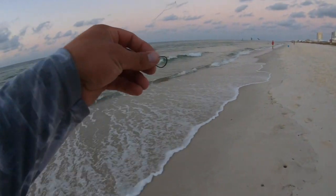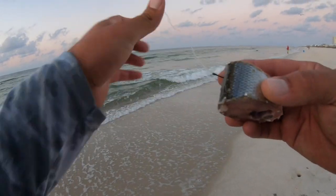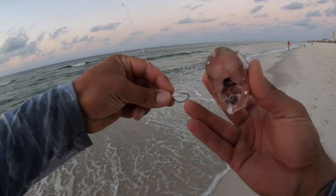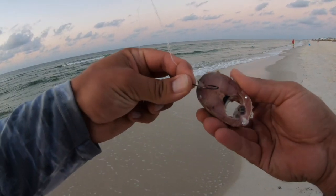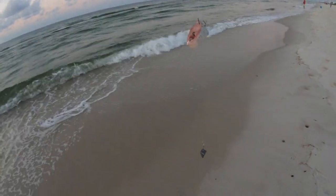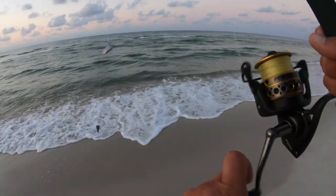I'm going to go ahead and get a set rig out here — just a single drop, nothing fancy, just a hook with some cut ladyfish. We're gonna get this out here and see if we can get a red on it. Trying to get some dinner tonight.